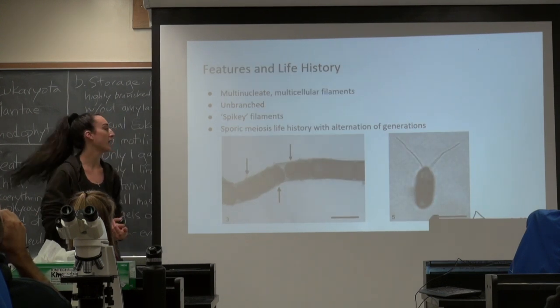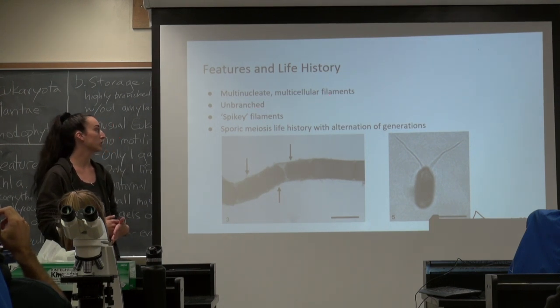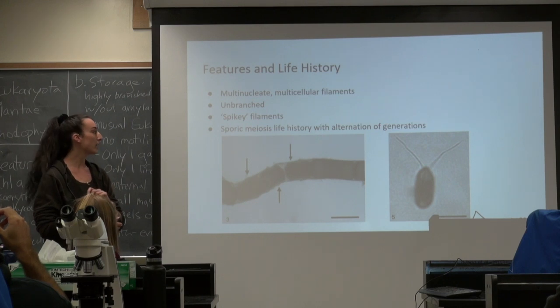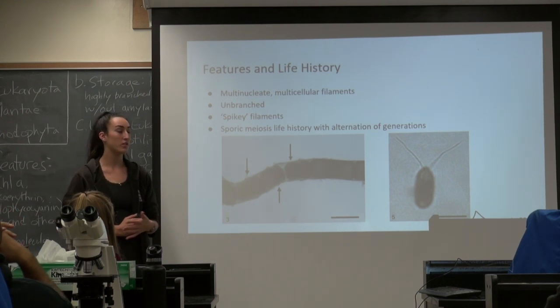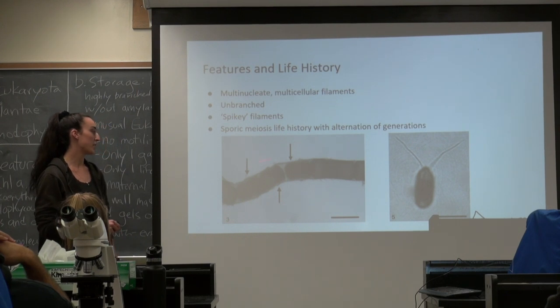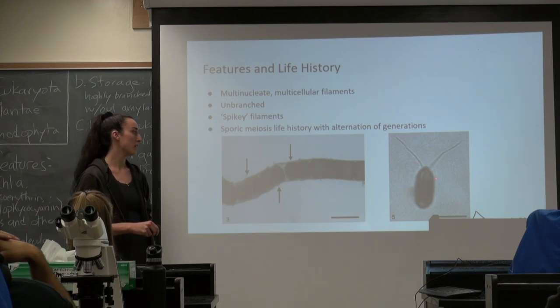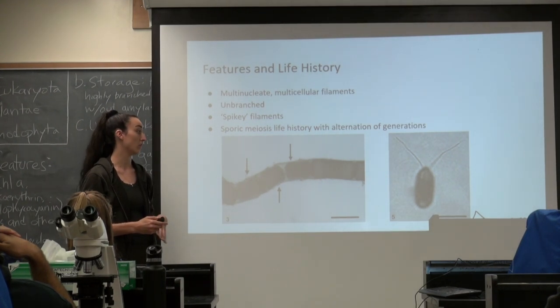The key features: they are multi-nucleate, multi-cellular filaments. They're unbranched and kind of spiky looking. Their life history is sporophyte/gametophyte with alternation of generations. Here you can see what I believe is a Chaetomorpha study — right here gametangia are forming. You can see each of these little pockets is a gametangium. This one has erupted and has two flagella, and over time it'll start to get more on each side, accumulating many more flagella.